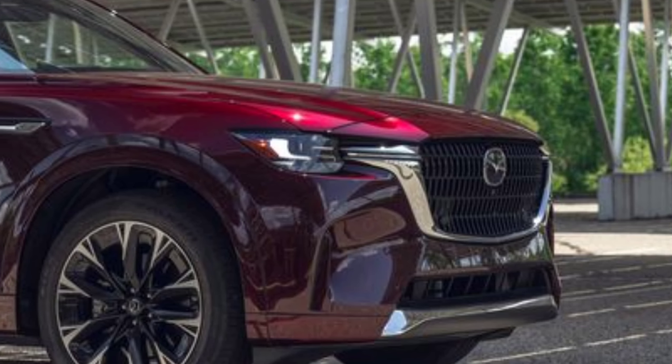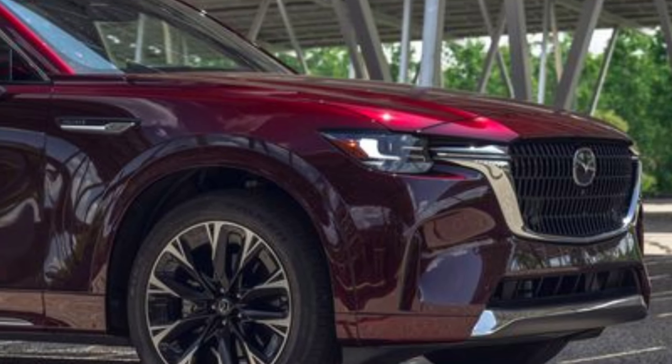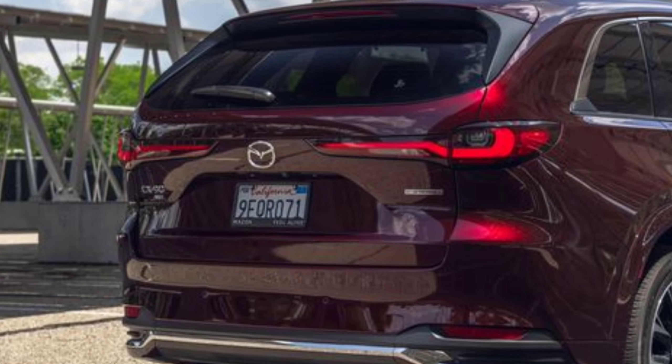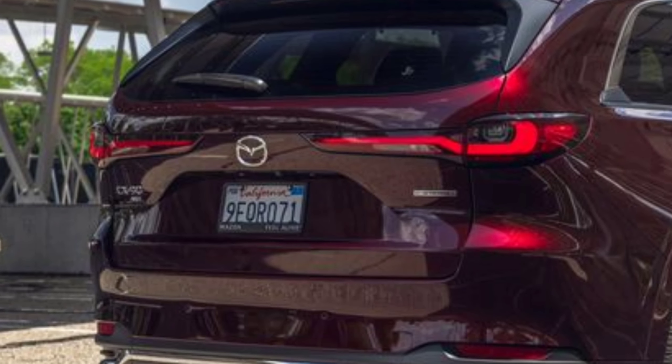All CX-90s come with a suite of driver assistance features called iActiveSense, which includes automated emergency braking, blind spot monitoring, and more.